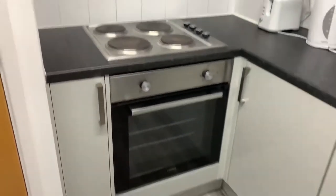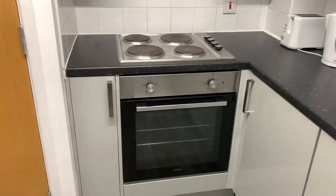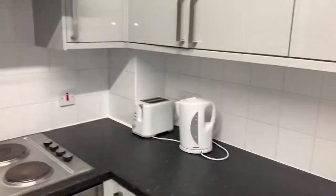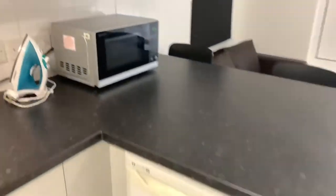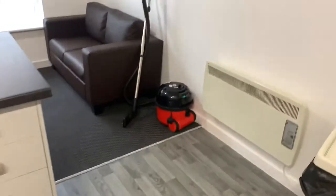All of the cookers and hobs at College Court are electric. We also provide you with a kettle, toaster, iron, microwave, fridge and freezer, as well as a hoover.